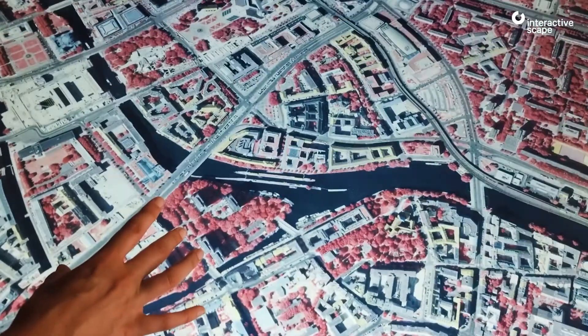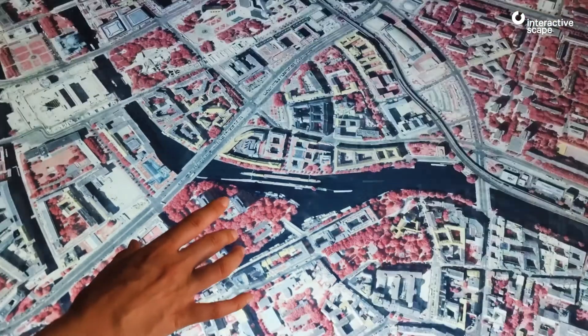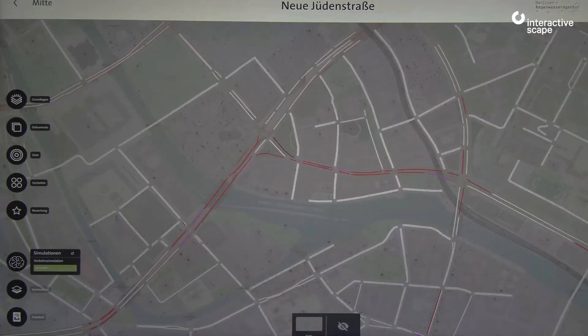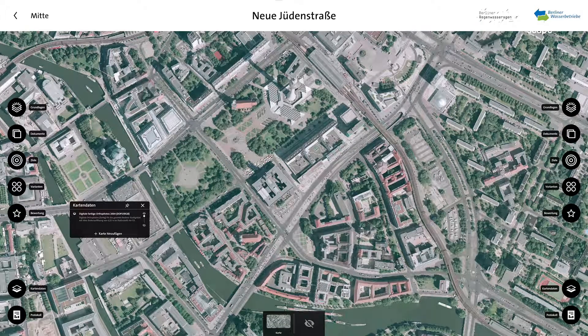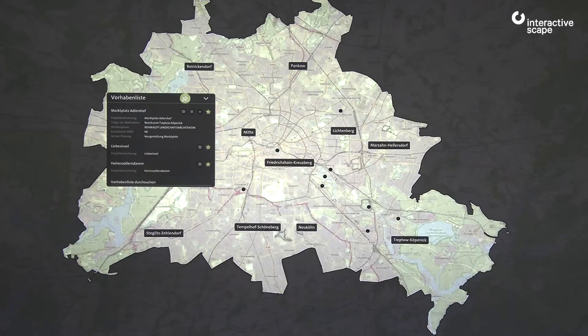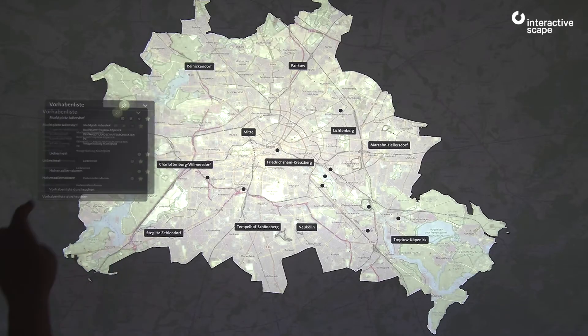Erlin's Water Company is testing a digital planning table prototype to help manage the city's water supply and traffic flow. Thanks to live synchronization with a central database, data is displayed in real time so teams can test the effects of building projects and document results automatically.